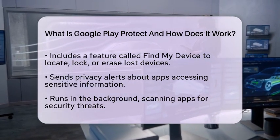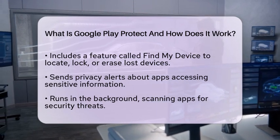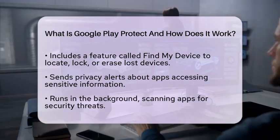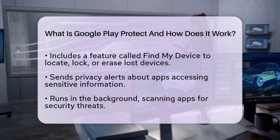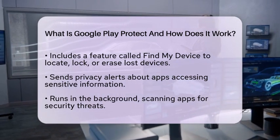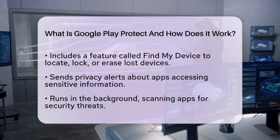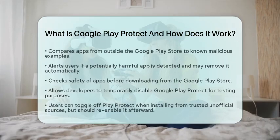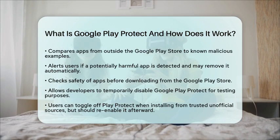When you install apps from the Google Play Store, Google Play Protect checks them for safety before you download. For apps from other sources, it scans them in real-time to ensure they do not pose a threat. This feature is especially useful for developers who may need to test apps not yet available on the Google Play Store — they can temporarily disable Google Play Protect to install and test these apps securely.